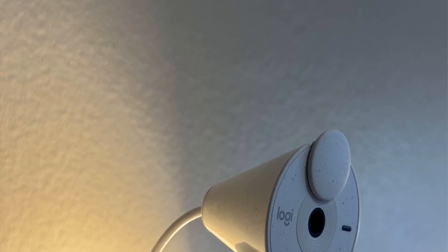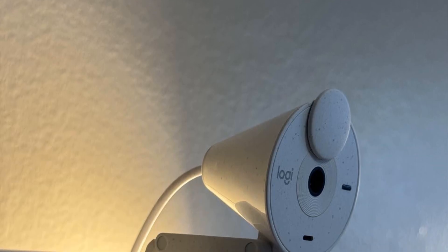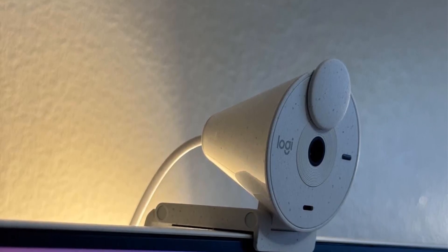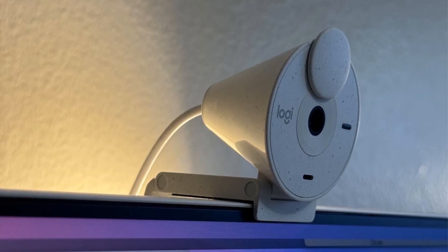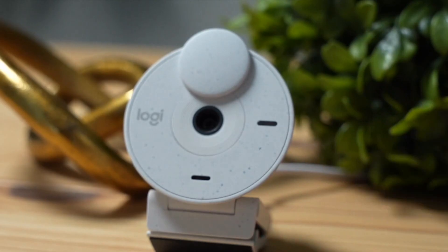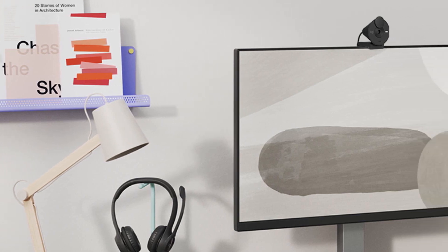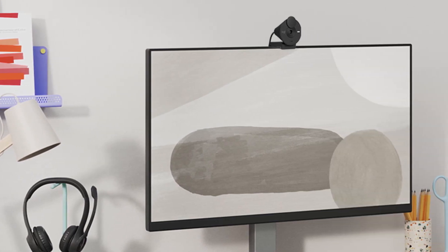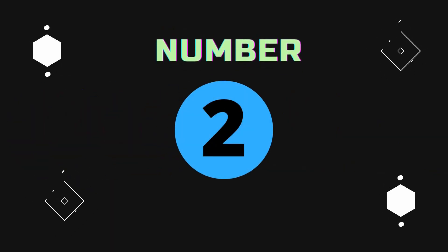Designed with compatibility in mind, this webcam works seamlessly with popular platforms like Zoom, Microsoft Teams, and Google Meet. Its free LogiTune app provides additional customization options, allowing you to fine-tune color and image quality to suit your preferences. Compact, efficient, and user-friendly, this webcam is the ultimate tool for professionals and casual users alike, ensuring you always look and sound your best.